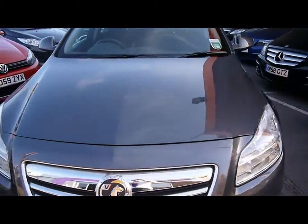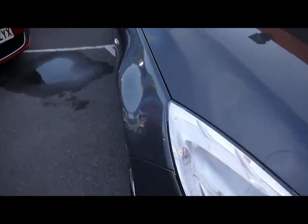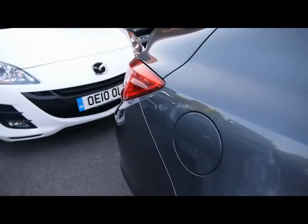Here are your cars. Today we have an own iron plate Vauxhall Insignia to show you, finished in grey. We're going to take you around the car so you can get a better idea of condition and the certain features of the vehicle.